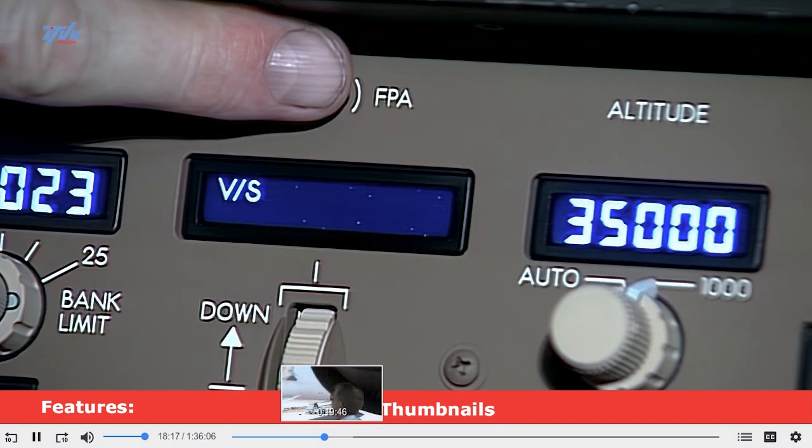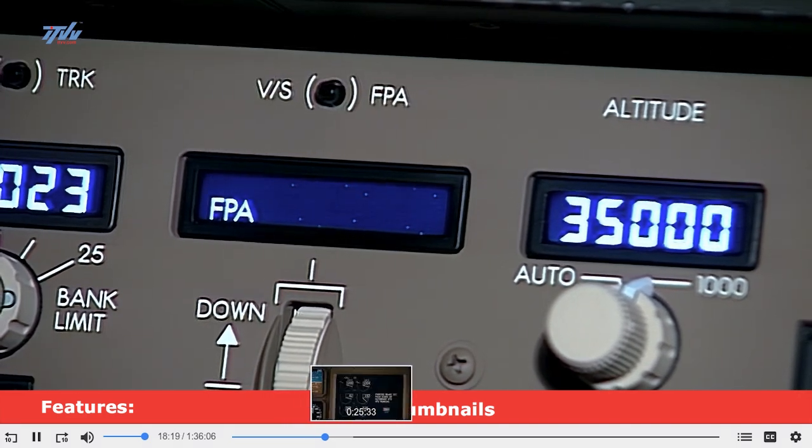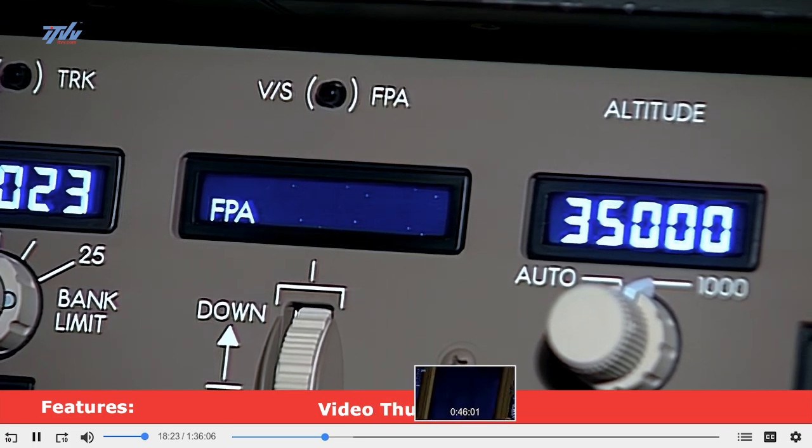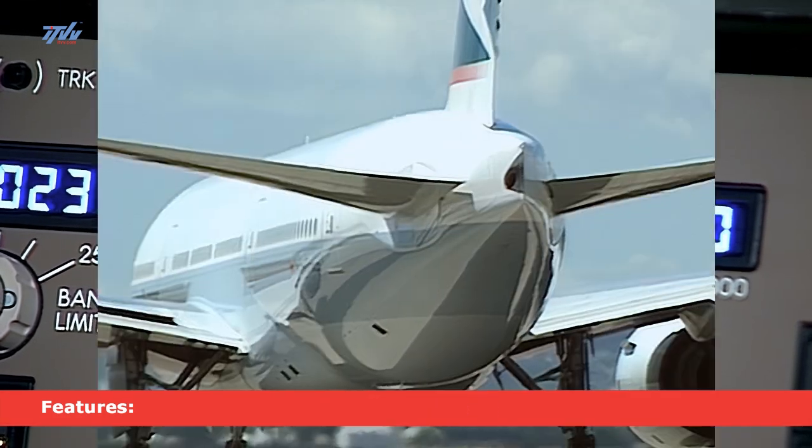A new feature for Boeing aircraft on the 777 is flight path angle, where the pilots can command a descent or an approach at a given approach angle.